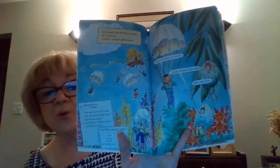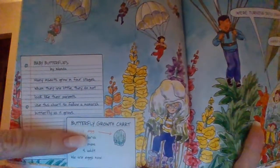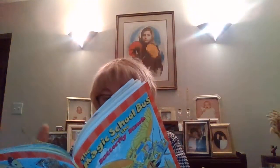All at once, the bus door opens and we jump out — luckily, we all have parachutes. Many insects grow in four stages. When they're little, they don't look like their parents. Here's your ELPA: Egg, Larva, Pupa, Adult — and that's how all insects grow.